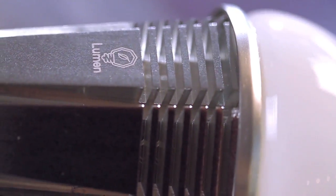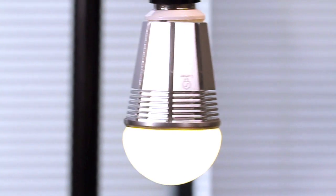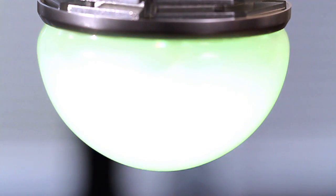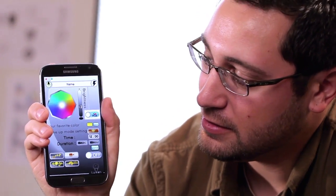Meet the Lumen Bluetooth Smart Bulb — the first Bluetooth-enabled RGBW smart bulb. Imagine how powerful it will feel to have total control over your lighting. Hundreds of different settings, any kind of ambience you want, all controlled wirelessly from your smartphone. Lumen is the revolutionary light bulb that will allow you to do this.